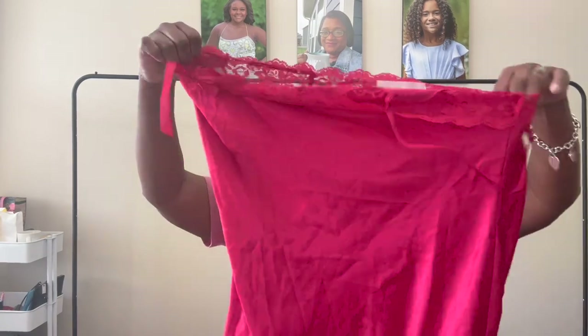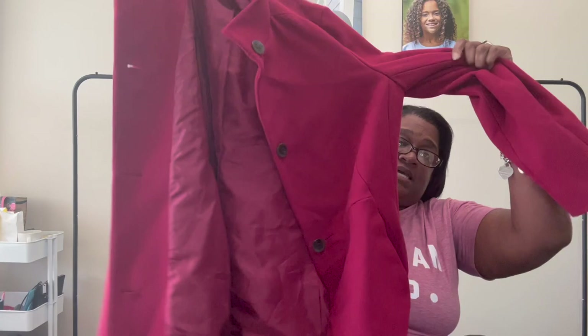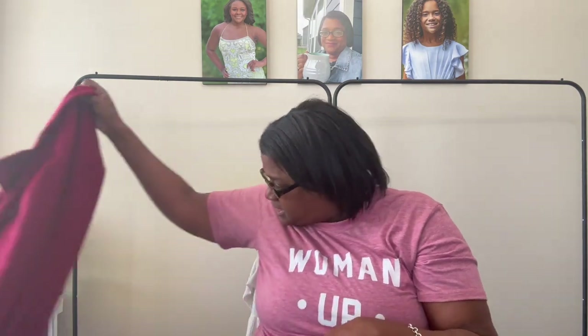This is Victoria's Secret Angels — a large little red nightgown, so we'll get that listed, probably about $18 to $25. This is an outerwear piece by J.Jill — a ponte knit red blazer coat. For the J.Jill jacket, I'm going to try for about $20 to $40.